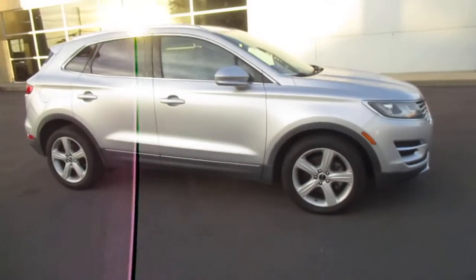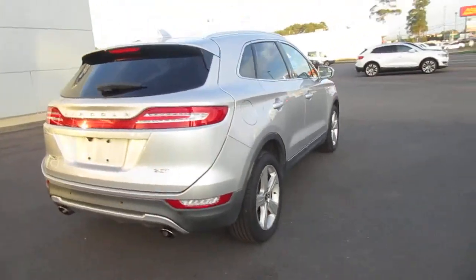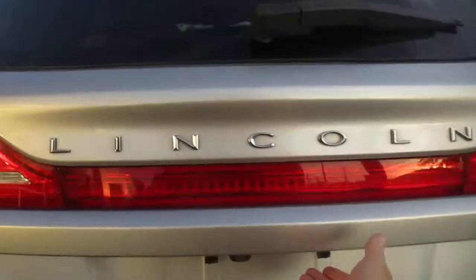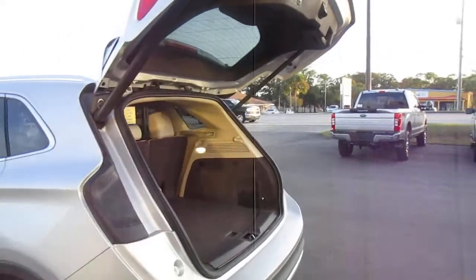Hello, welcome to King's Colonial Ford. Here we have a 2017 Lincoln MKC, a smaller size luxury SUV powered with a 2-liter turbo engine. It has a backup camera, power liftgate, and plenty of room in the rear cargo area. You can fold the seats forward if you need more space.